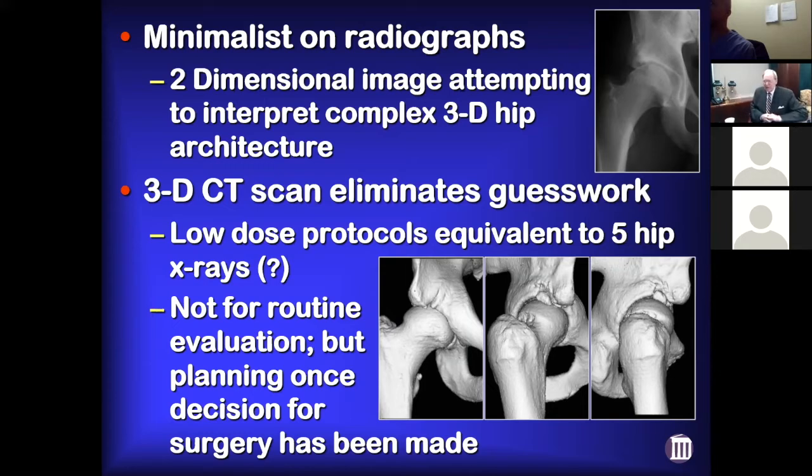I tend to save radiation exposure on X-rays and keep that to a minimum. For 3D CT scans we have low-dose protocols reported to be equivalent to five hip X-rays — I don't think anybody knows for sure, so I certainly don't blow it off. We don't get CT scans as part of a routine workup, but if we've made the decision to operate and we're thinking bony correction or bony architecture may be a factor, then we'll get the 3D CT scan.